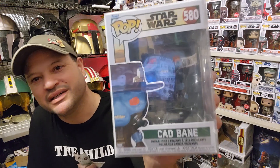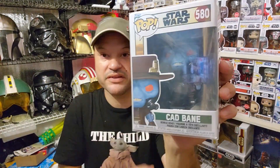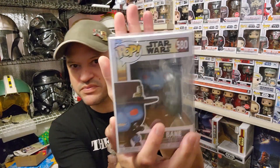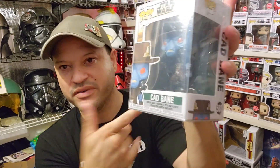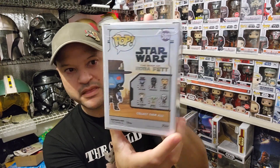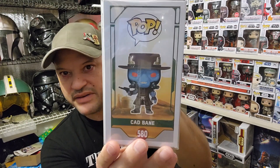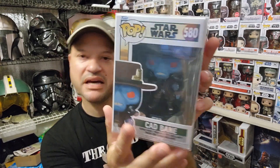For number one, I'm going to go with everyone's favorite Duros Bounty Hunter — I have to go with Cad Bane. This is from the Mandalorian. I had to pick this one up; I don't have any of the other versions of Cad Bane. This one is still available at Target, so if you guys see it and don't have it, pick it up. This is definitely number one material for me. I love how he looked on the Mandalorian — it was awesome to see him in live action. Number 580, Cad Bane from the Mandalorian lineup.